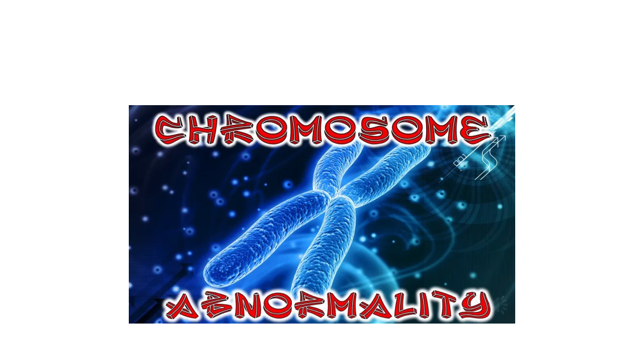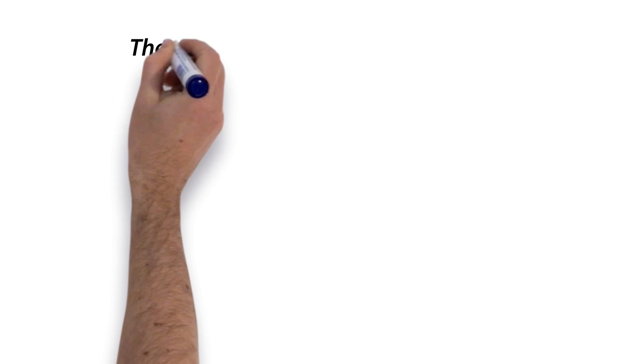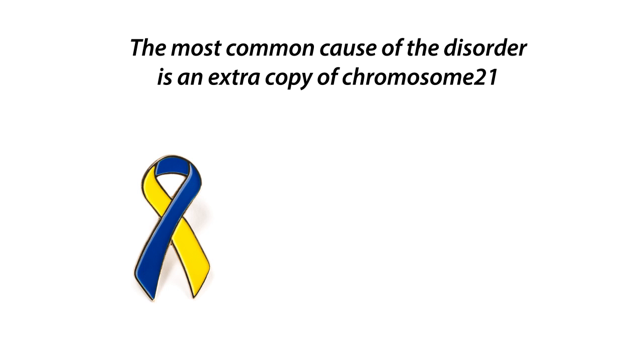The chance of Down syndrome is increased as the mother's age increases, but there is no known behavioral or environmental factor that alters the possibility of occurrence. The most common cause of the disorder is an extra copy of chromosome 21. Other common mechanisms that can cause Down syndrome include Robertsonian translocation, isochromosome, or ring chromosome.